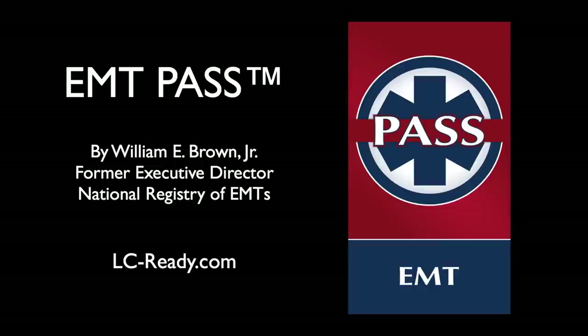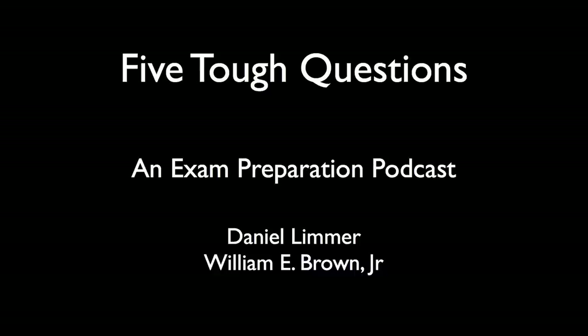This is Dan Limmer, founder of Limmer Creative. I'm here today with Bill Brown, former director of the National Registry of Emergency Medical Technicians, and the segment we're doing today is called Five Tough Questions. You've hopefully listened to our previous podcast, and what we did is in our detailed review of the product, we went through and culled some questions that we thought might be extra challenging to users of the app.